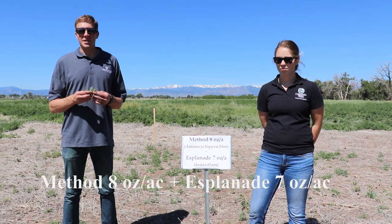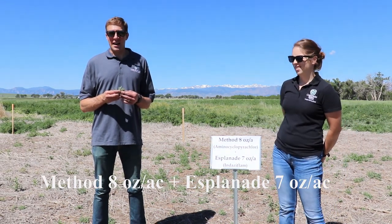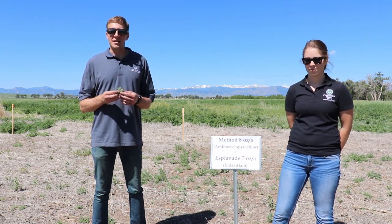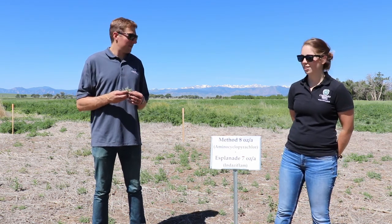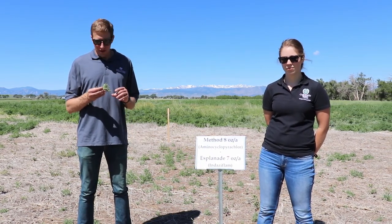In this plot we're looking at a mixture treatment of Method, which is aminocyclopyrichlor at eight ounces, and Esplanade, which contains indaziflam at seven ounces per acre. Method or aminocyclopyrichlor is what's known as a synthetic auxin or plant growth regulator. And indaziflam is a cellulose biosynthesis inhibitor. It's helpful to take a look at the symptoms from both of these.